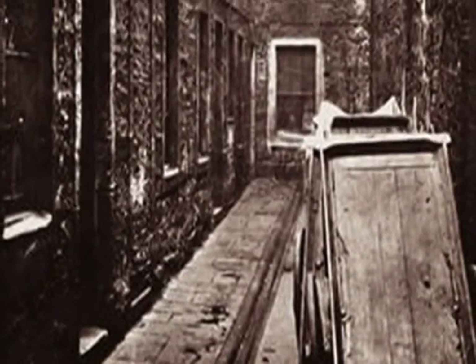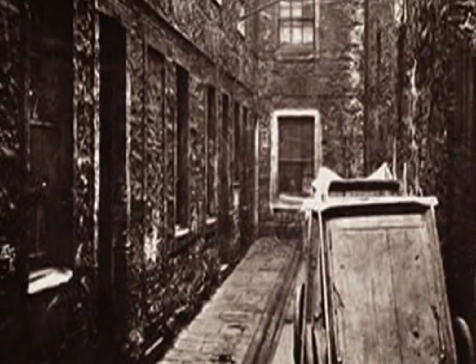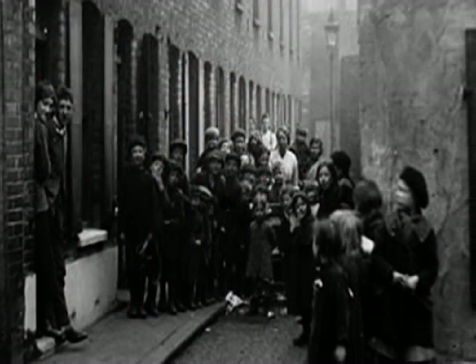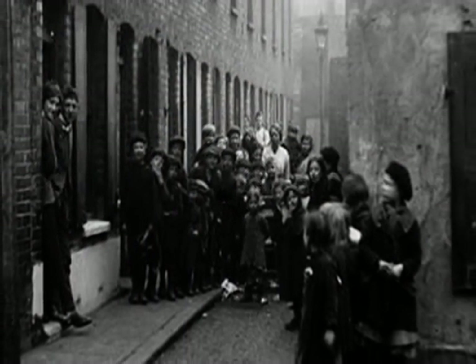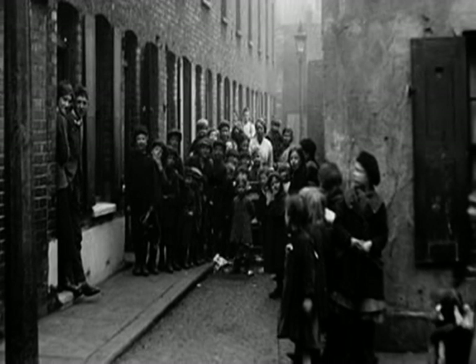The sewage was very smelly and when it rained, the bricks that the slum houses were made from soaked up the sewage like a sponge. This spread disease to the people in the houses and because the houses were very close together, the diseases spread very quickly.